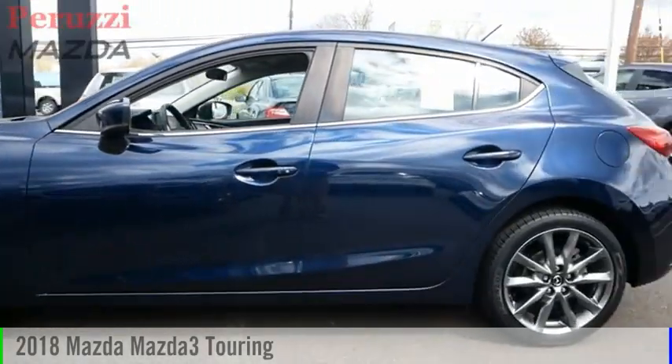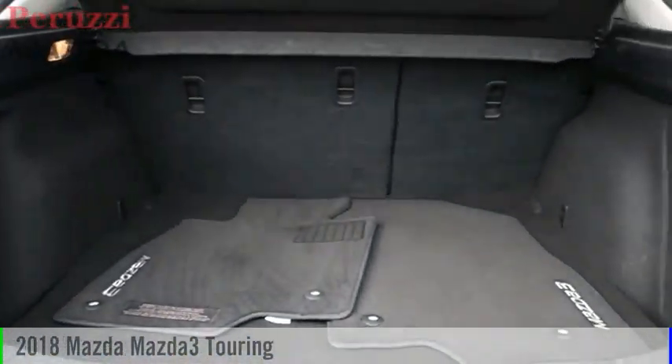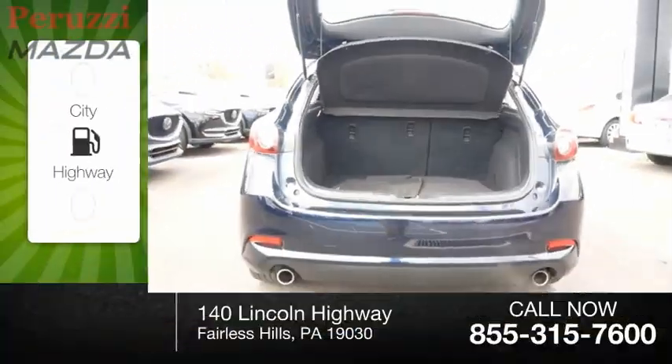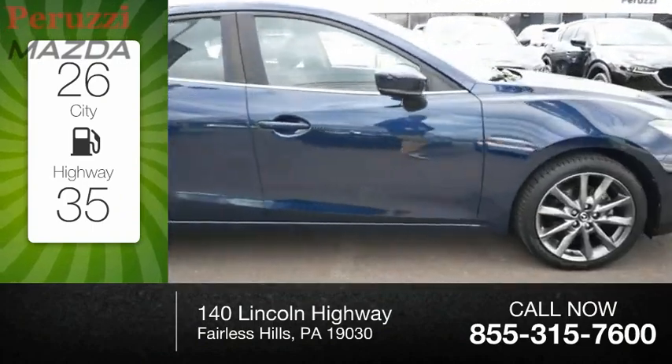Looking for the right vehicle? Check out the 2018 Mazda 3. This vehicle is powered by a front-wheel drive, 4-cylinder, 2.5-liter engine. Great fuel efficiency saves you money by requiring fewer trips to the gas station.